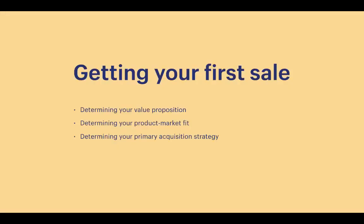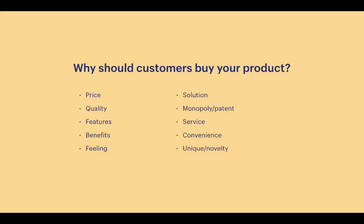Here are the steps for getting your first sale with a brand new store. First, determine your value proposition — why people should buy from your business and your products. Second, determine your product-market fit, which means knowing your target customer. Third, decide where most of your customers will come from. A value proposition answers: why should customers buy from you, and why should customers buy your product? There are several ways to think about this when writing copy, creating an ad, or positioning a product.